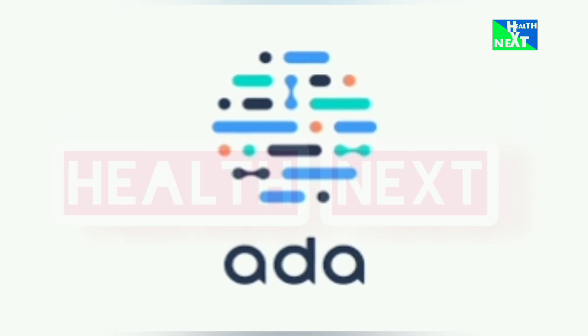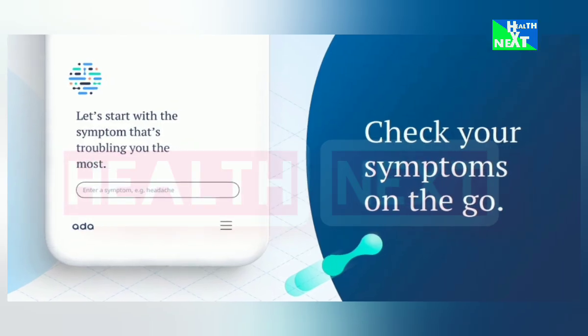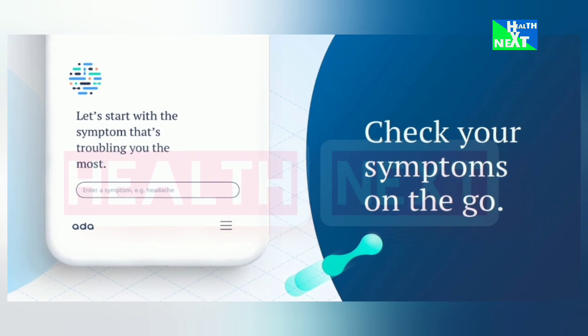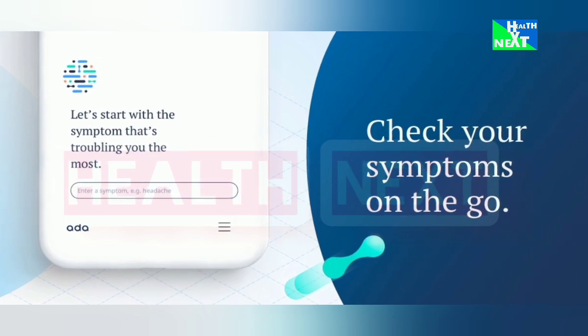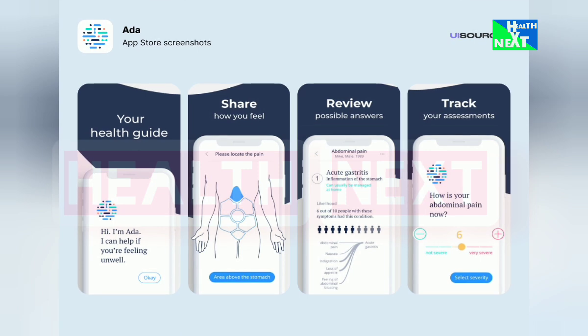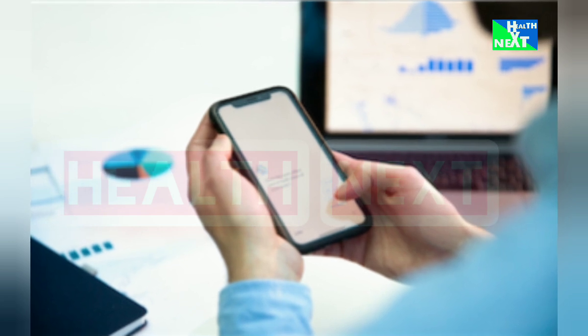Number 4: Ada. Feeling under the weather? Ada is your virtual doctor, using AI to assess your symptoms and suggest next steps. Remember, it's not a replacement for real medical advice, but it's a helpful first step. This is going to help you gain quick symptom insights, learn about potential conditions, and make informed decisions about your health.